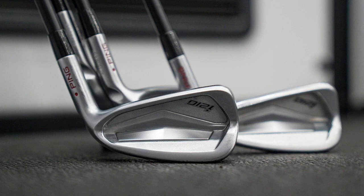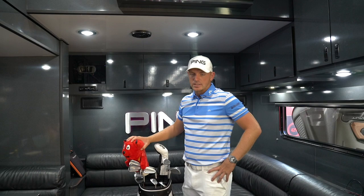And then the 3-wood and driver — the stalwarts in my bag — they've been fantastic the last few weeks and I'm really looking forward to this week.